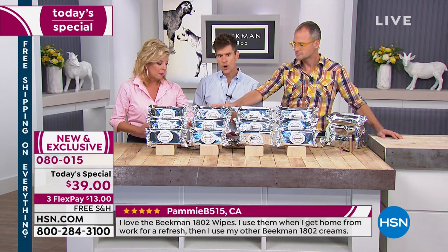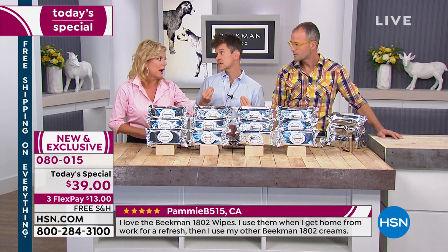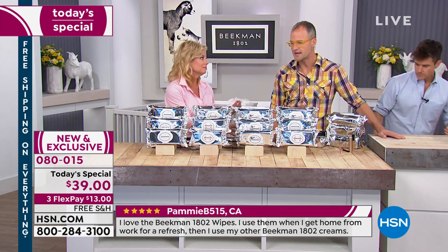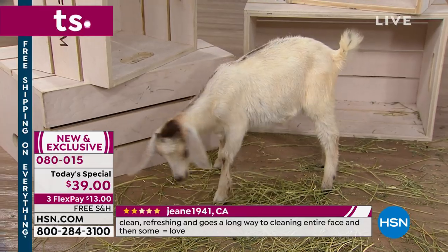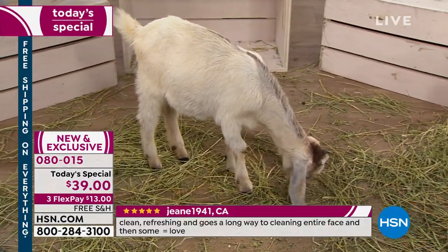If you're without water, without electricity, you can use these for your basic necessities. Last year we actually donated over 10,000 wipes to national disaster victims in the Nebraska floods, the California wildfires, and the hurricanes in Texas and Florida.